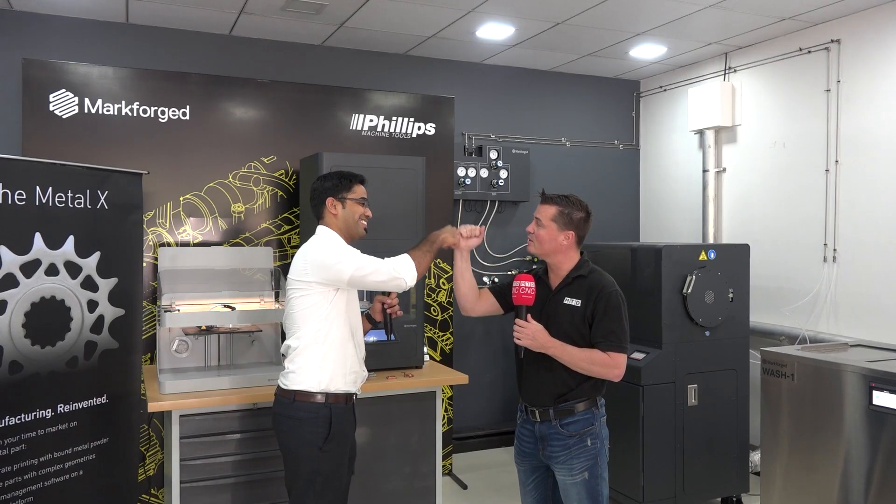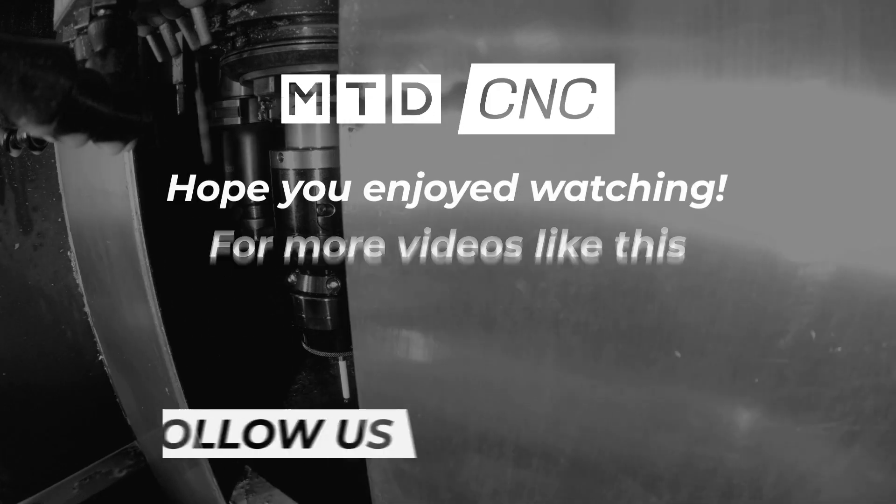Markforged is made completely in North America — the company is based in Boston. For those excited about Markforged, you can find Philips at www.phillipscorp.com. It directs you territory-wise — North America users or India and Asia-Pacific users are directed to the relevant regional website, where you'll find all the information about additive solutions offered by Philips Additive. Thank you so much — I hope you're equally enlightened. You did a wonderful job conveying the message.